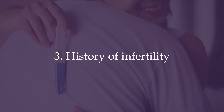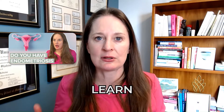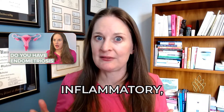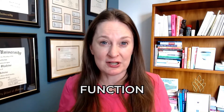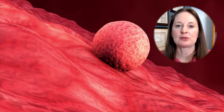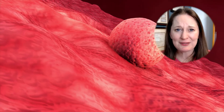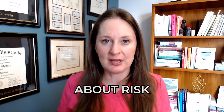Risk factor number three is a history of infertility and especially endometriosis. Endometriosis could affect tubal function, may impact risk of scar tissue in the pelvis, and really impact the ability of the embryo to come into the uterine cavity. Not everyone with endometriosis is going to have an ectopic pregnancy — these are just things we think about when considering risk factors.